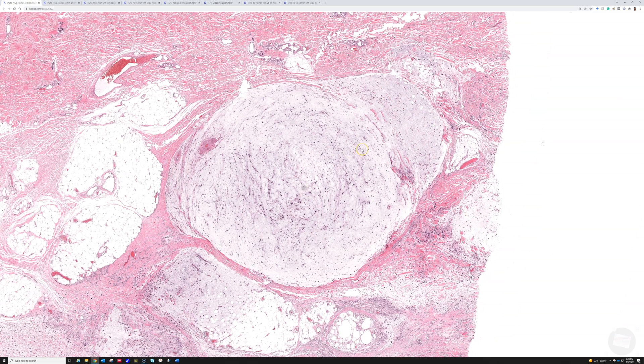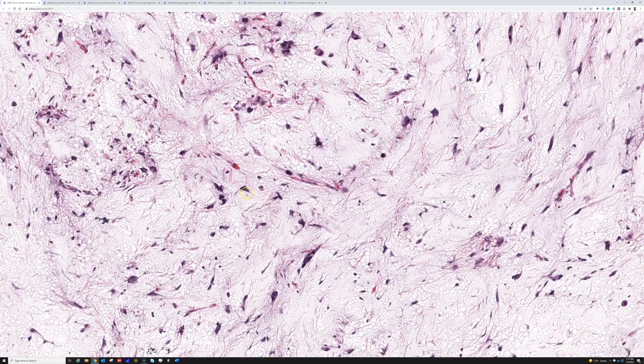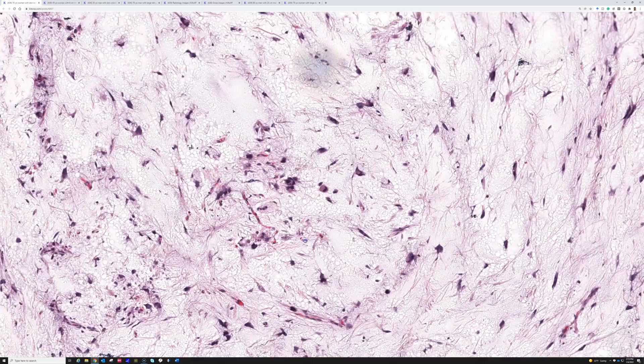One thing you think about is that it's hypocellular - it's not very cellular, it's myxoid. So the first thought is: could it be a myxoma when you see something that is hypocellular and myxoid? But when we go closer, even though the cellularity is not high, there is definitely atypia here - very hyperchromatic pleomorphic cells scattered in the midst of this myxoid background.